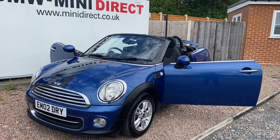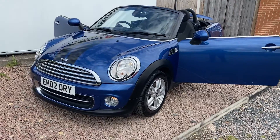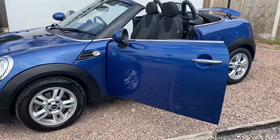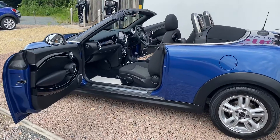It's finished in beautiful lightning blue with the black bonnet stripes, it has the black fabric roof, chrome exterior pack, 15 inch twin-spoke alloys, and white indicator lenses. This car has only covered 23,502 miles and is immaculate throughout with full service history.